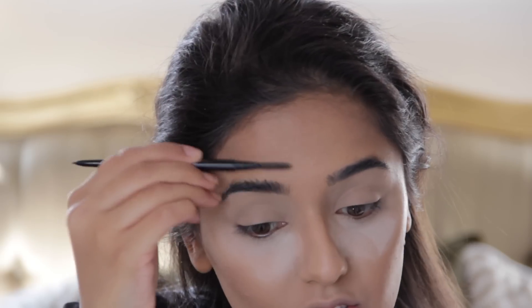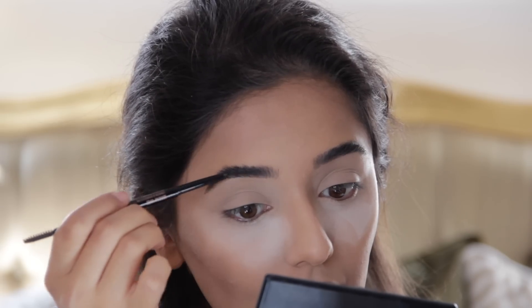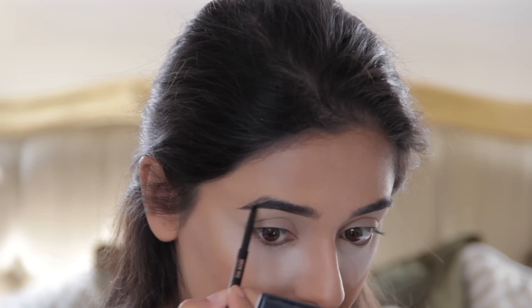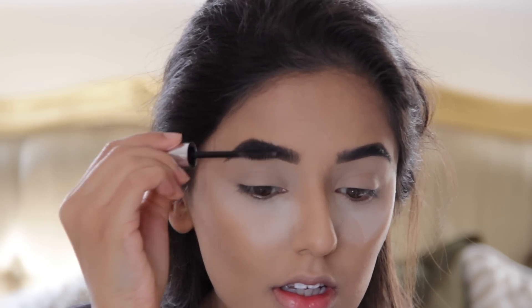Moving on to my eyes, I'm going to start with my brows because I feel like that just helps give me a better guide. I'm using the Anastasia Beverly Hills Brow Wiz in the shade Medium Brown. I feel like medium brown is the best for me because I don't like my brows to be really stark and dark. I use a very light hand with this product because if you don't, it can look very drawn in. The arch of my brow is quite sparse, so I really concentrate on that area. I'm setting my brows in place with the Anastasia Clear Brow Gel.